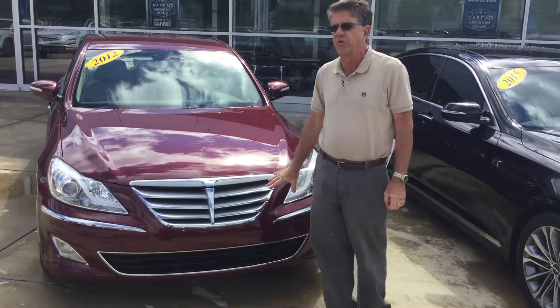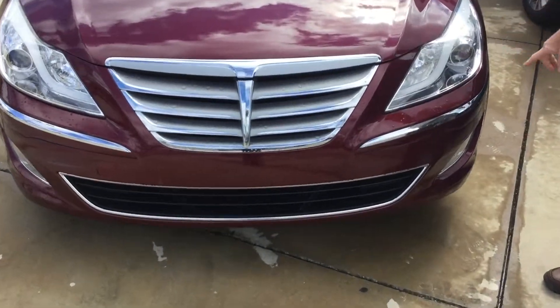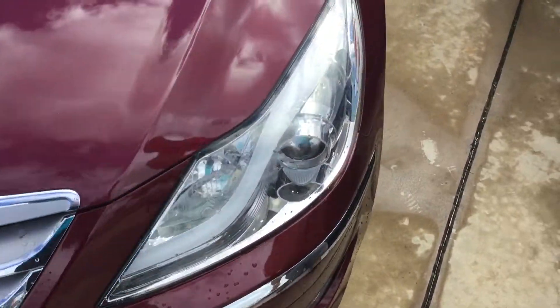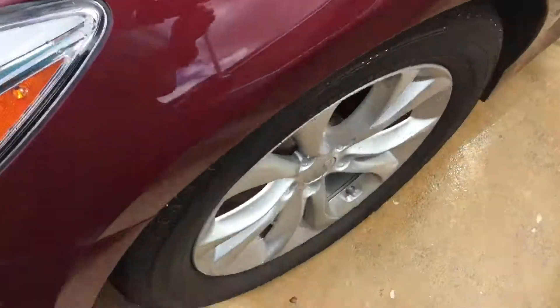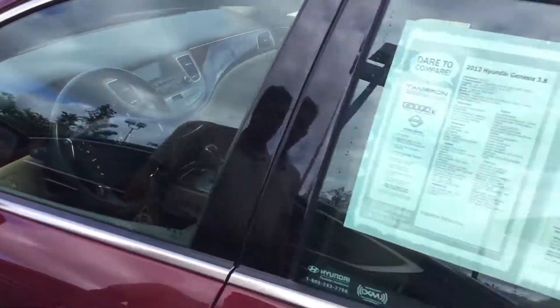Up front we have the classic Genesis grille. Wraparound xenon headlights with LED accents. Xenon headlights are also adaptive headlights for cornering or visibility when you're making a turn. We got alloy wheels. The tires are in great shape.